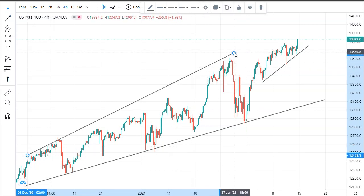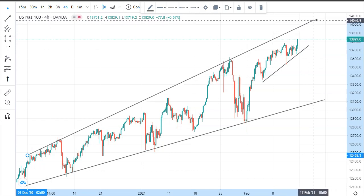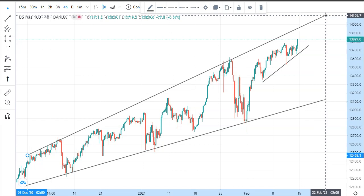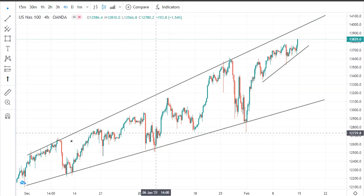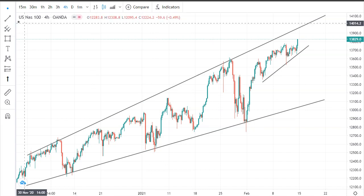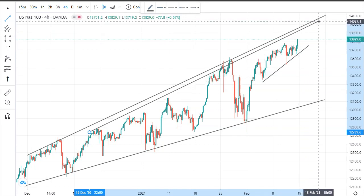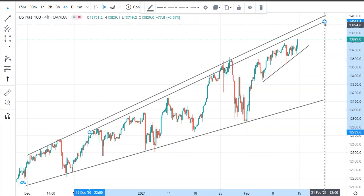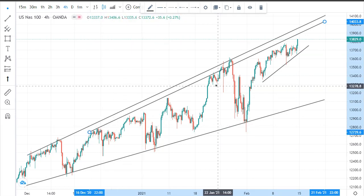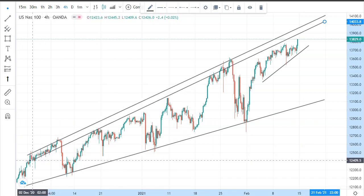That's why I said in the last video, we don't have to think about selling anytime soon. You can see the market when it reaches this point just bounces back. Even if here we are not very close, I can also draw another one here — because this is a zone, it's not strictly a thin line.